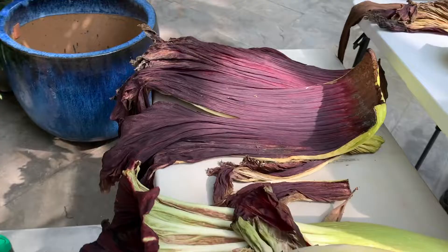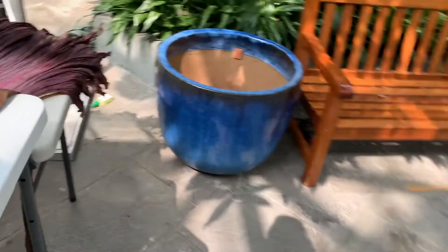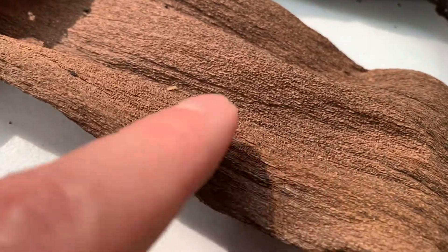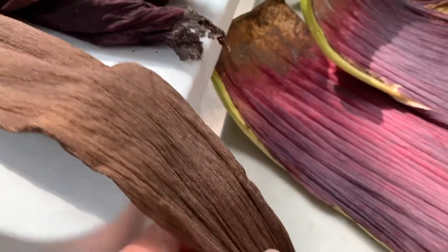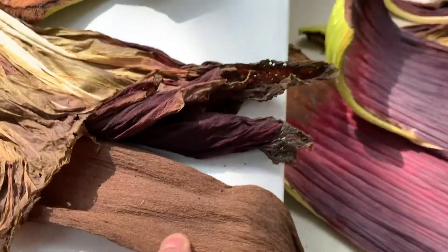These are the pieces that have been removed from the two corpse flowers over the last two weeks. Here's the old spadix from the first one — still a very bumpy, leathery texture. This one has dried out, but even when it was first removed and still that yellowy golden color, it was quite leathery.